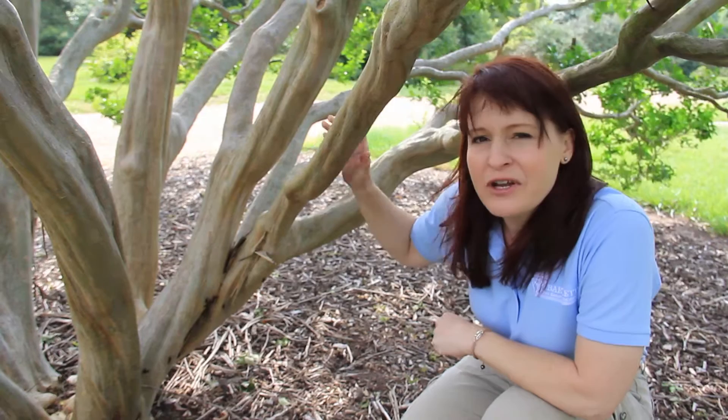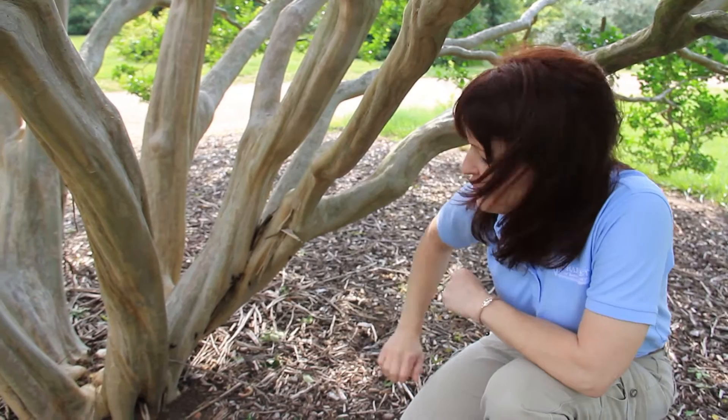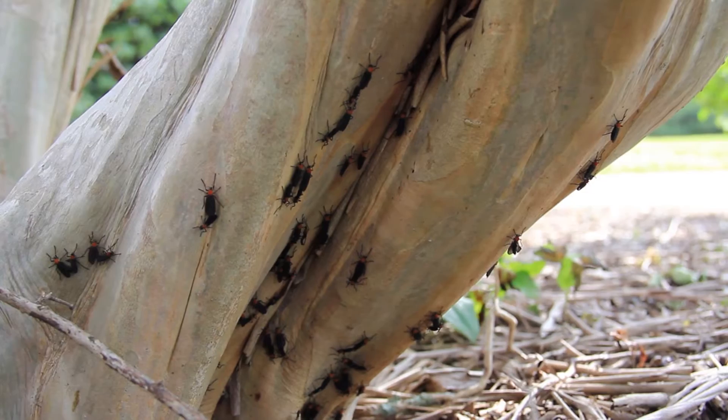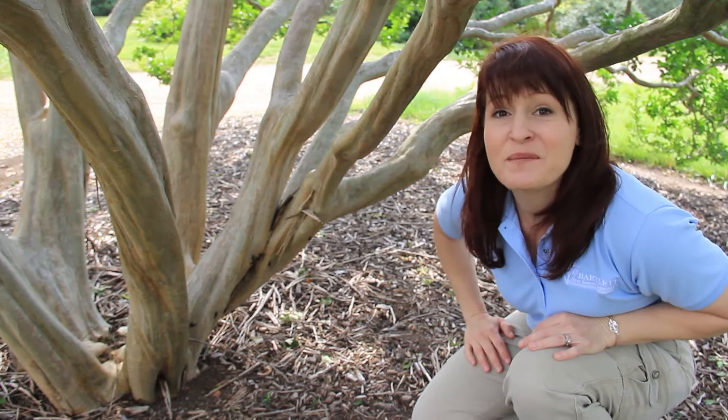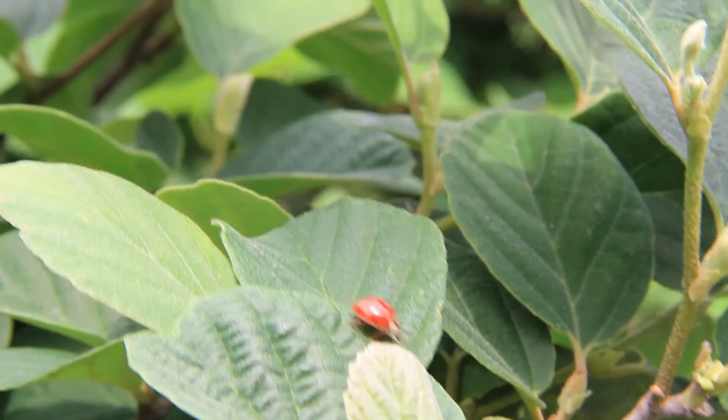This is a beautiful crepe myrtle tree with a gorgeous form, and we know that crepe myrtles can have some pests. As I was walking by, I noticed a large collection of insects right here on the bottom. Most people are not born insect lovers like entomologists and would be upset seeing this. But only about 1% of insects in the landscape actually do damage — the rest are either beneficial or indifferent, just doing their own thing.